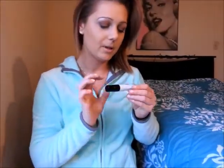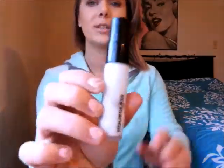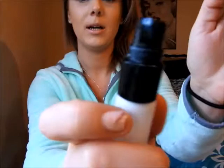Next is primer. I've been using the Hourglass Veil Mineral Primer, which comes with a little pump. I take one pump, put it on my fingers, swirl it around, dot it on, and smooth everything out around my T-zone and face. I love it — it's supposed to blur pores; I'm not too sure about that, but to me it smooths everything out and blurs before I put my foundation on.